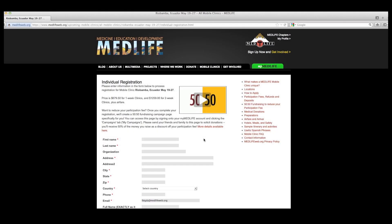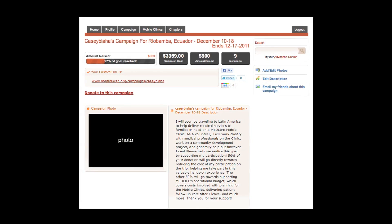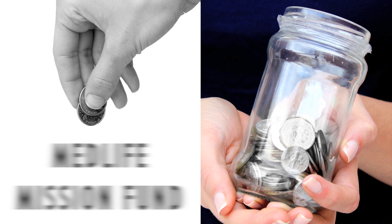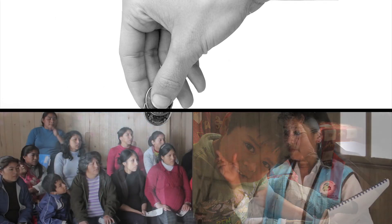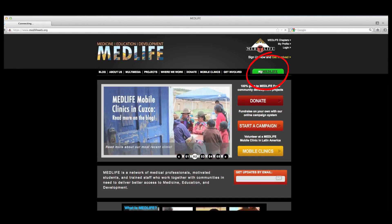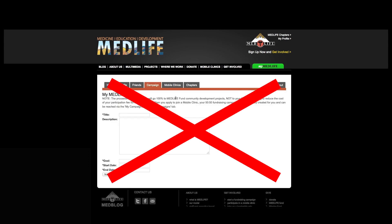When you register for the clinic, we also automatically create a unique 50-50 fundraising campaign page for you. By soliciting donations through our website, you'll receive 50% of the money you raise as a discount towards your participation fee. The other 50% will go to Medlife's Mission Fund and support our full-time year-round work in Latin America. You can access and manage this page through your MyMedlife account. Your campaign has already been created, so please don't create a new campaign page of your own.